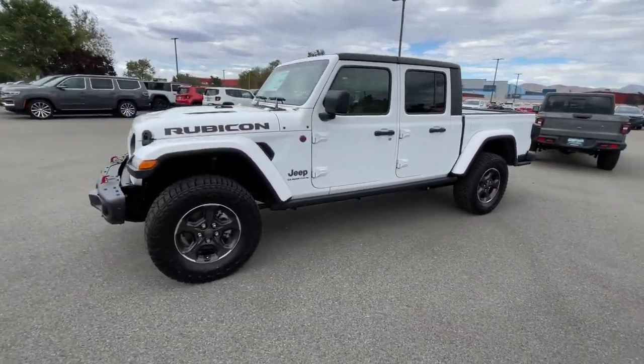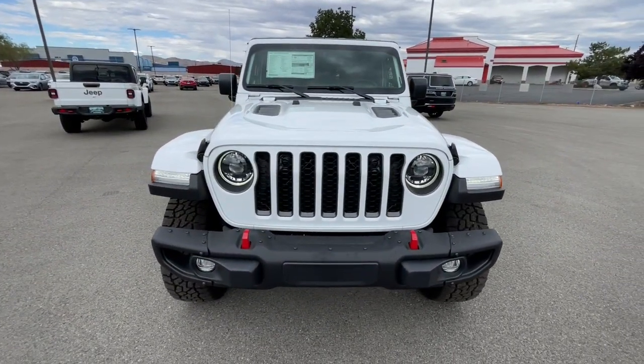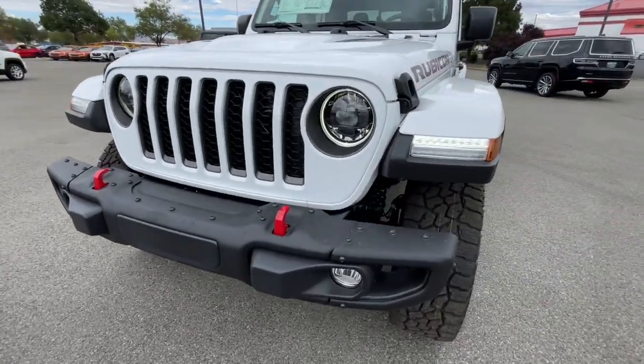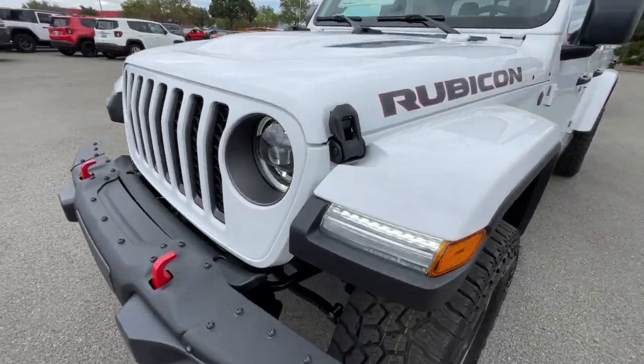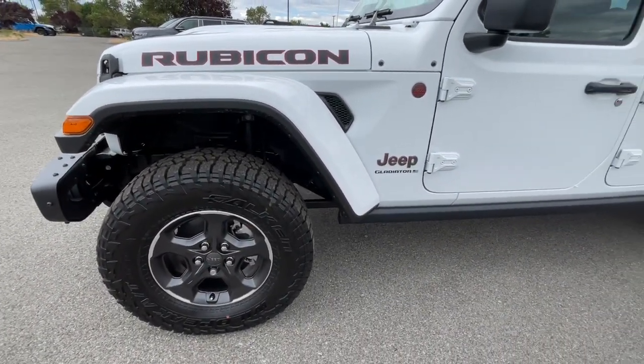Tech-savvy infotainment and advanced safety features are on board to keep you safe, connected, and entertained. These are just some of the great options this vehicle comes with — fog lamps. Bold versatility blends with modern convenience in this remarkable Gladiator.